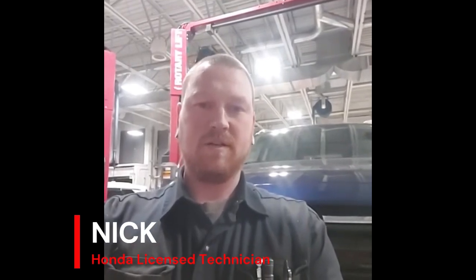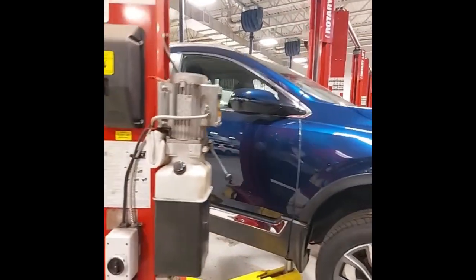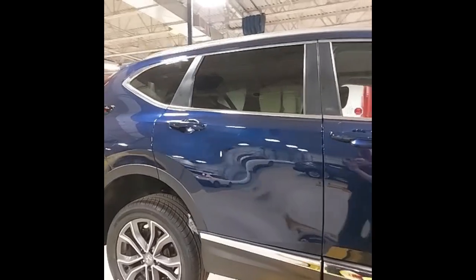Hi, Chris here, licensed technician at Midland Honda. Let's have a look at this 2020 Honda CR-V, stock number 24249A. Just going to have a walk around the car and show you the great overall condition of it.